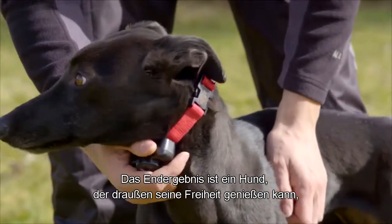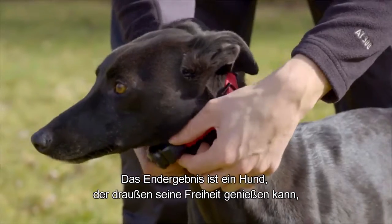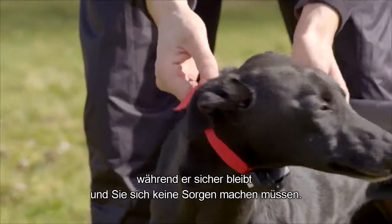The end result is you'll have a dog that is able to enjoy the freedom of the outdoors while staying safe and giving you peace of mind.